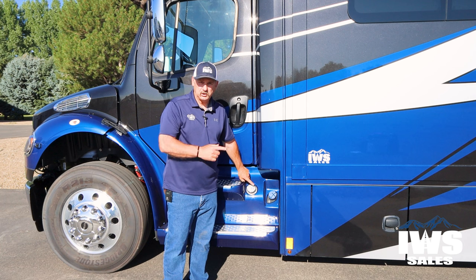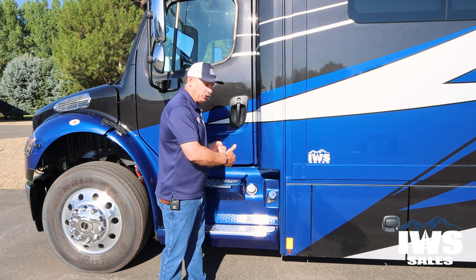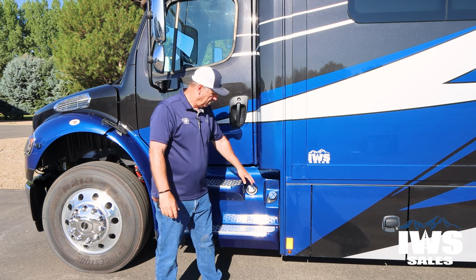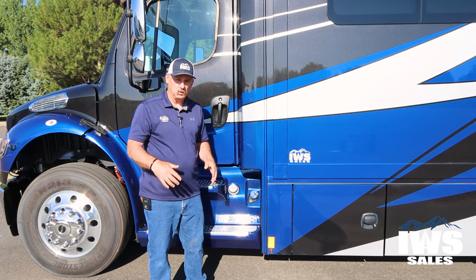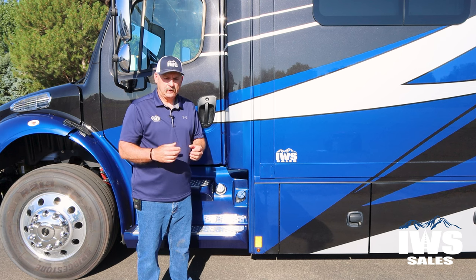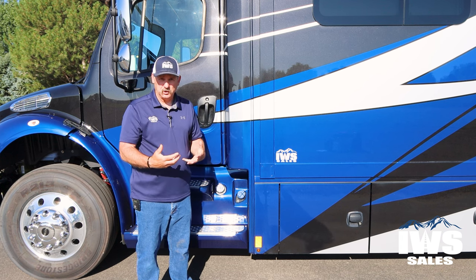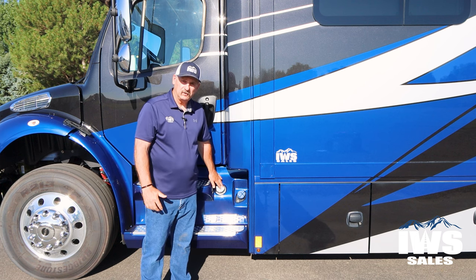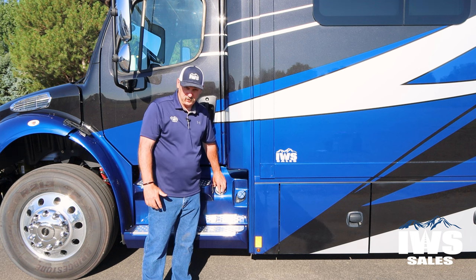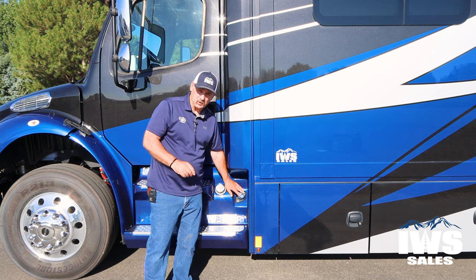When it comes to fueling, this coach has two 50-gallon fuel tanks, one on each side. I like to be able to pull into a truck stop, put fuel in each one, get fueled up, and get back on the road. I also want to point out the DEF tank. DEF stands for diesel exhaust fluid — it's a liquid you pump in that injects into the exhaust and helps with emissions. Every truck stop has it, and it's usually about every three to five diesel fill-ups to every one DEF fill.